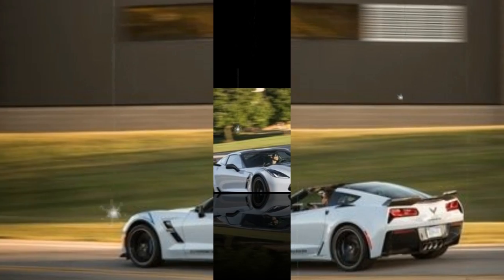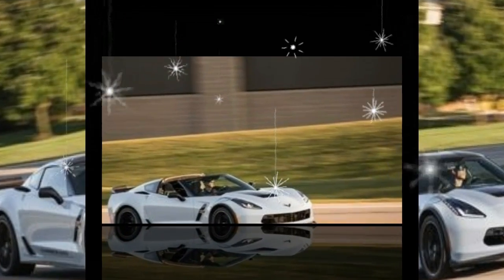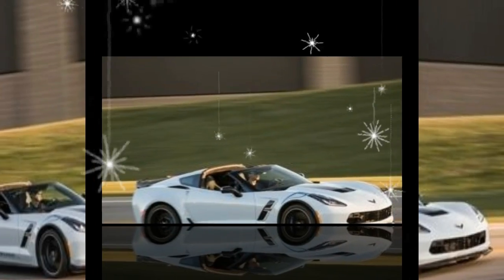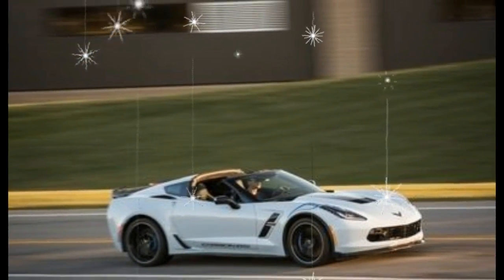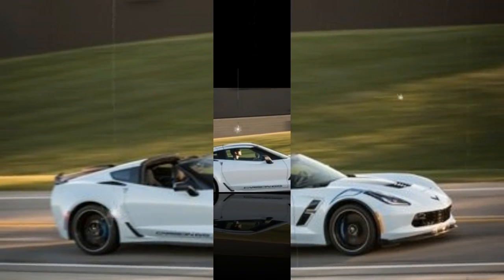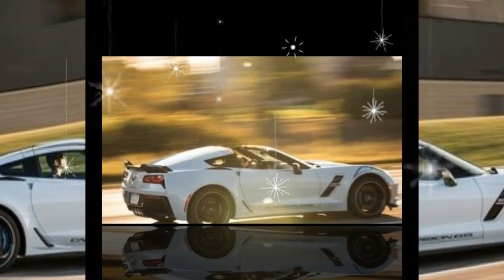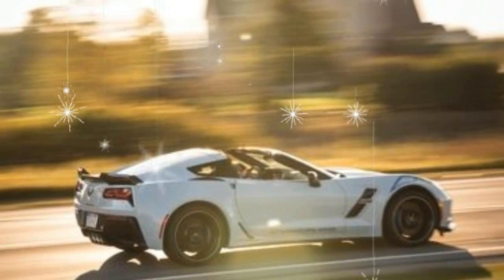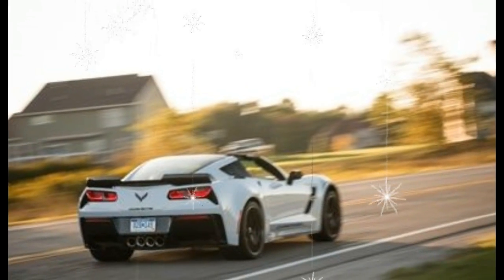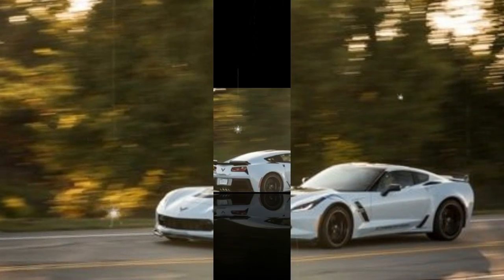We choose the Grand Sport — a mind-body melding of the base model Stingray and the Nürburgring Z06 — as our preferred model. It's almost four inches wider than the standard Corvette, employs more aggressive gearing in the manual transmission for quicker acceleration, and includes a dry-sump lubrication system for improved engine reliability under track duress. Its body panels, suspension setup, and huge tires come from the ultra-performance 650 horsepower Z06, but the Grand Sport's ride is actually quite comfortable day to day.